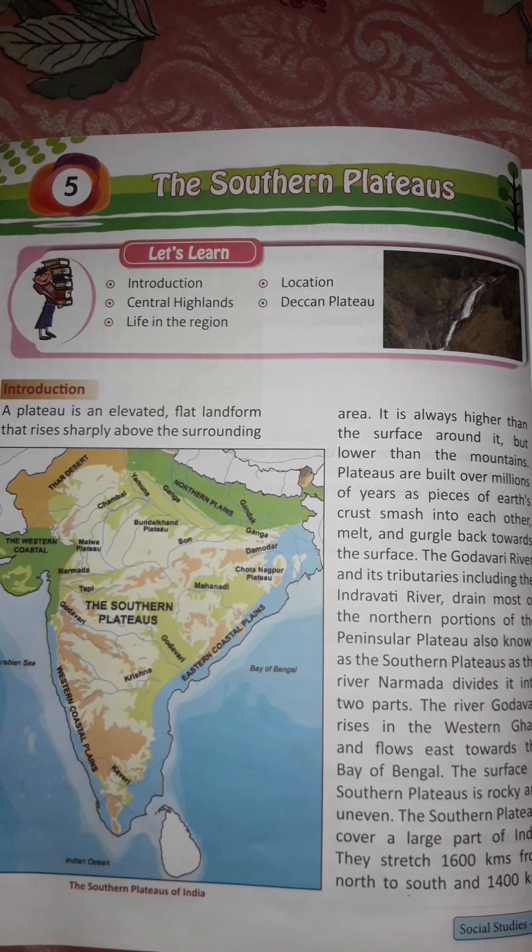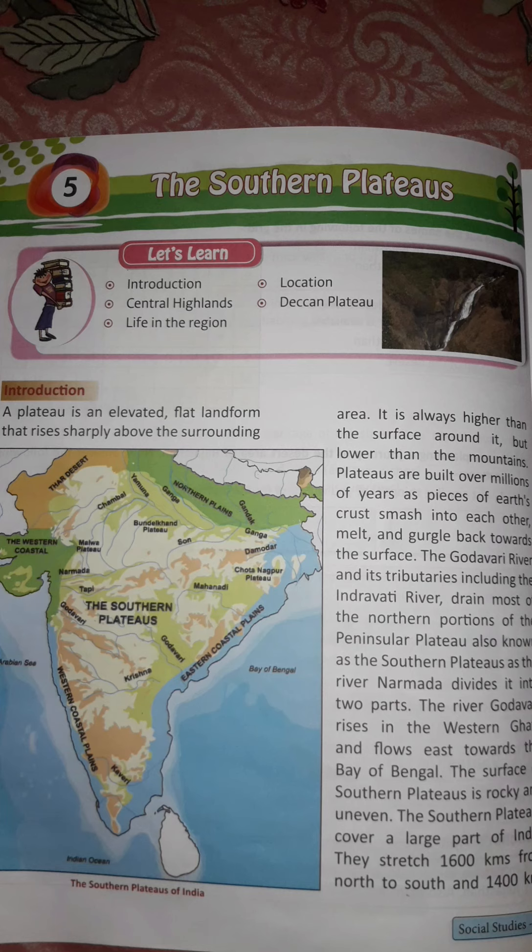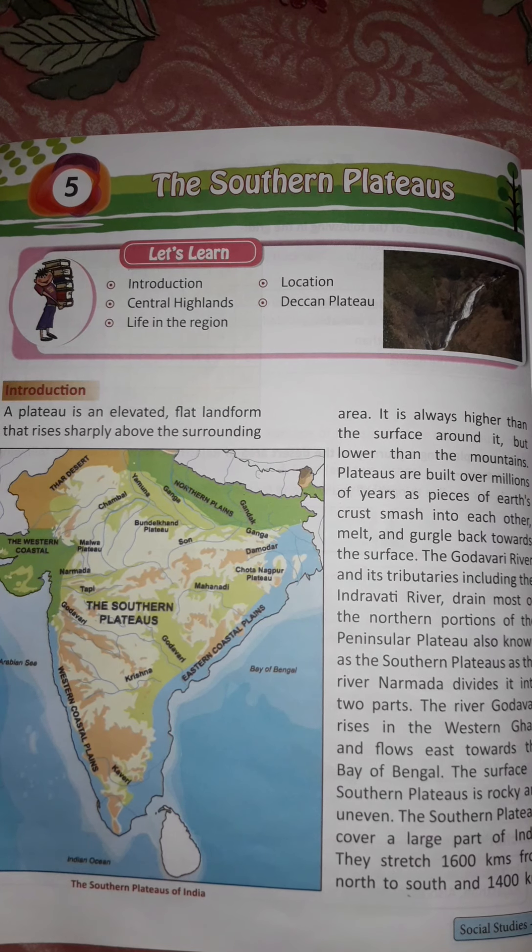Good morning, dear students. I hope you all are fine and staying safe at home. Today we are going to read chapter number 5 of our SST book, and the name of the chapter is the Southern Plateaus. In this chapter we are going to cover these topics: Introduction, Central Highlands, Life in the Region, Location, and Deccan Plateau. So let's get started.